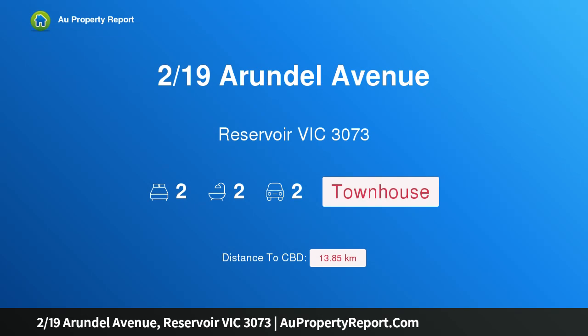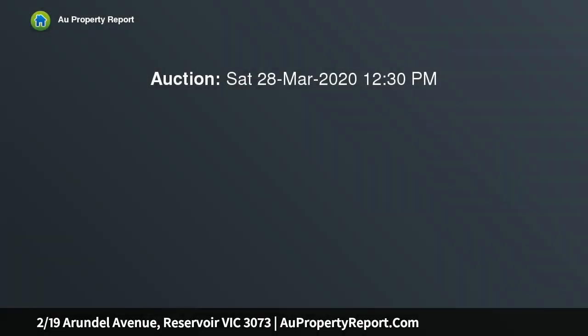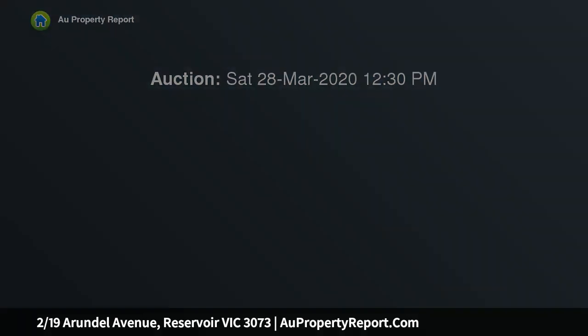Hi, I am glad to introduce property 219 Sarundel Avenue, Reservoir Victoria 3073. Stylish and spacious living — an outstanding stylish home that will surely tempt all. The lucky purchaser will secure a lifestyle in one of Reservoir's most sought-after neighborhoods.